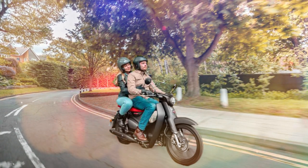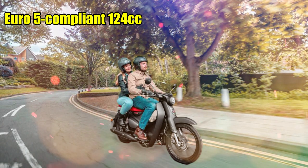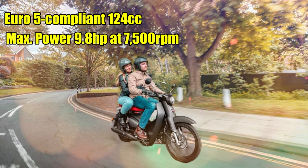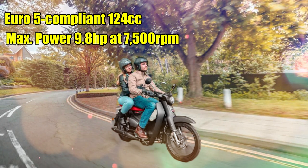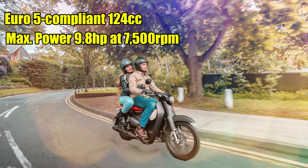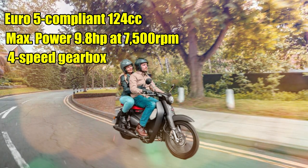The 2022 Honda Super Cub draws power from a Euro 5 compliant 124cc air-cooled engine that generates a maximum power of 9.8 horsepower at 7,500 rpm and 10.4 Nm of peak torque at 6,250 rpm. The mill is linked to a four-speed gearbox.